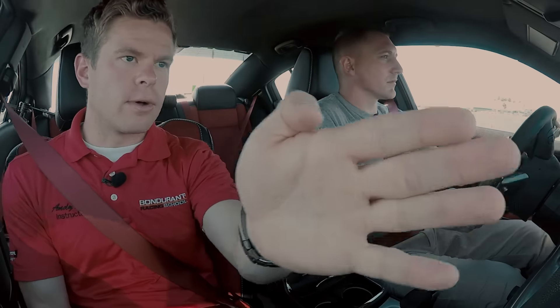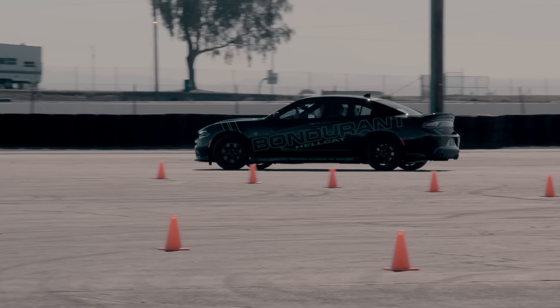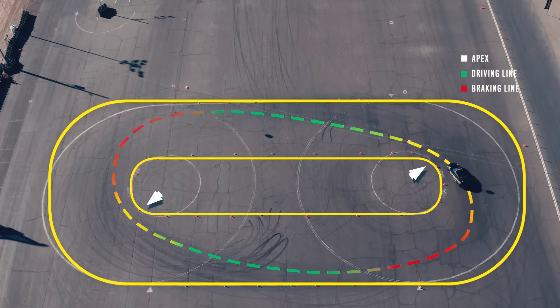All the way out to the tall green cone, looking in at your apex. Trail off the brake, looking at your exit. All the way to your turn-in mark. Apex. Look around for your exit.